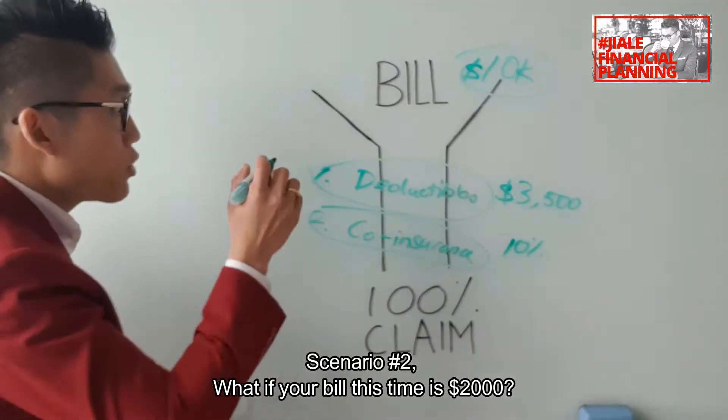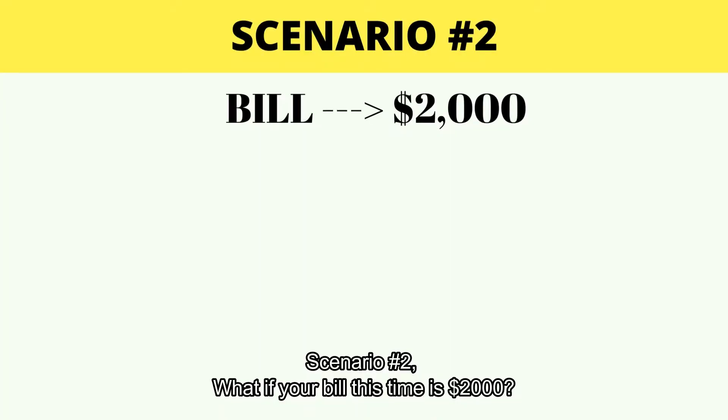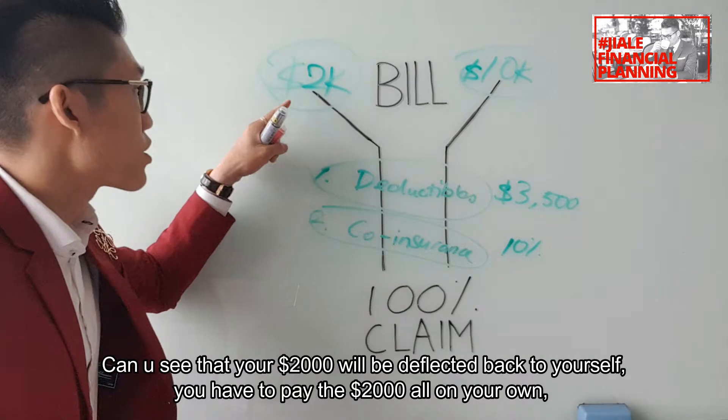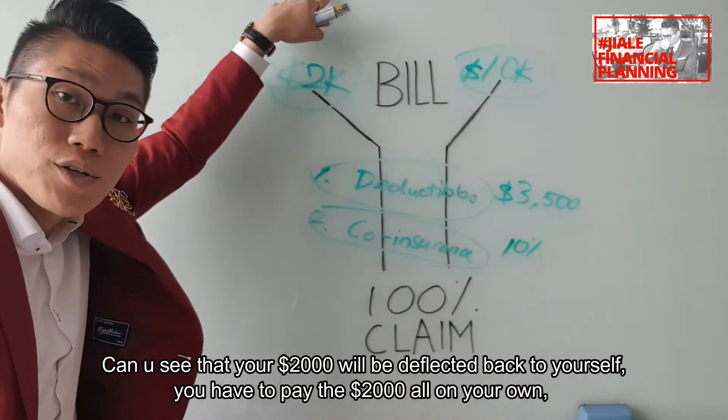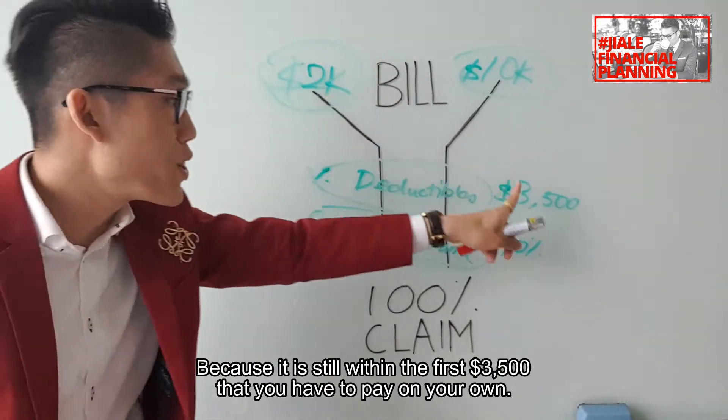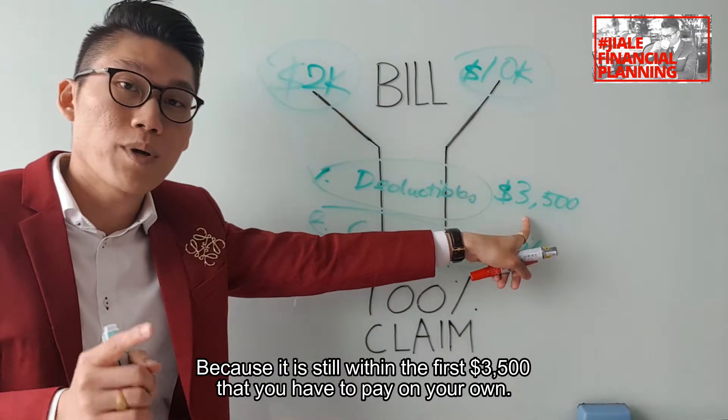Scenario number two: what if your bill this time is $2,000? You can see that your $2,000 will be deflected back to yourself. You have to pay the $2,000 all on your own because it's still within the first $3,005 that you pay on your own.